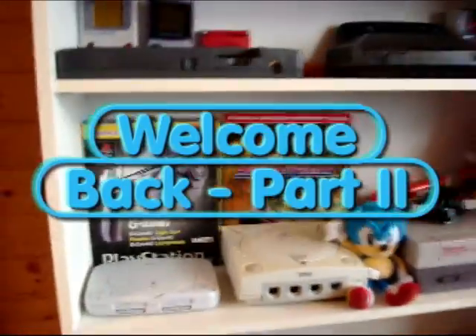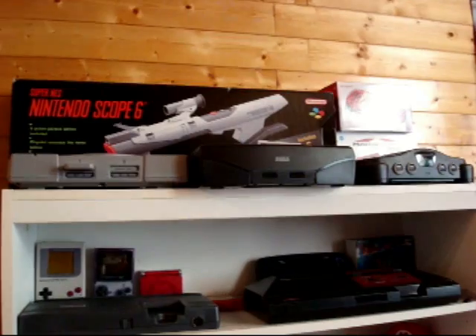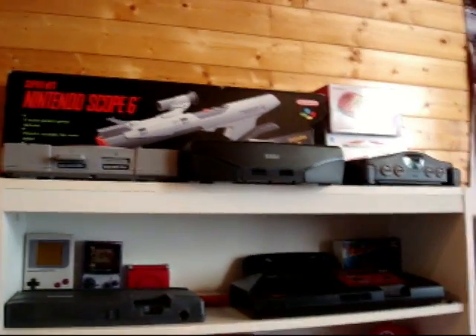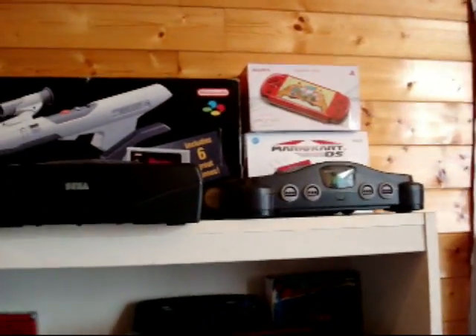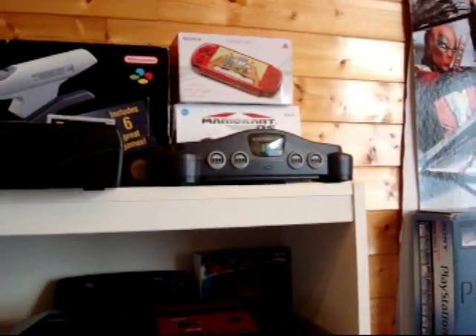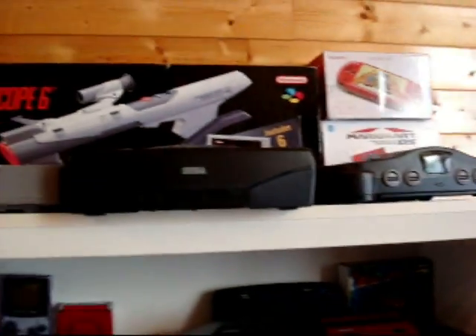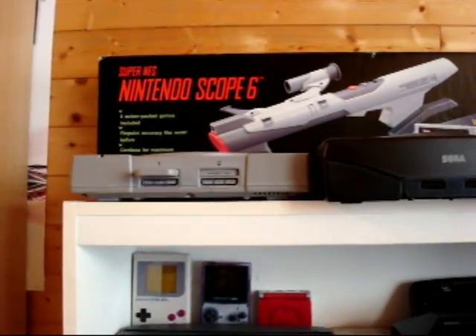Moving across to my next shelving unit. So at the top there, guys, is my boxed Nintendo Scope, the box for my PSP and my DS, and then on the shelf itself, the Nintendo 64, Sega Saturn, and PlayStation 1.